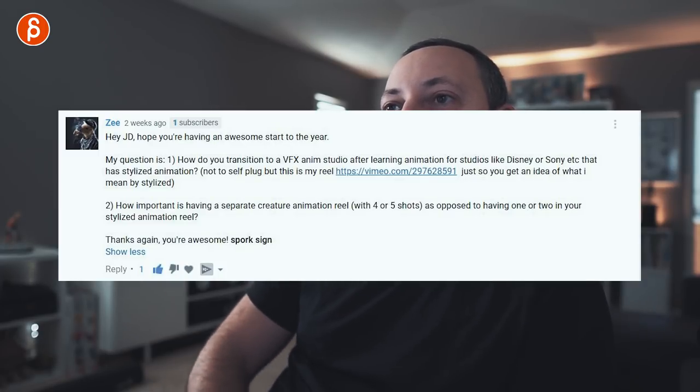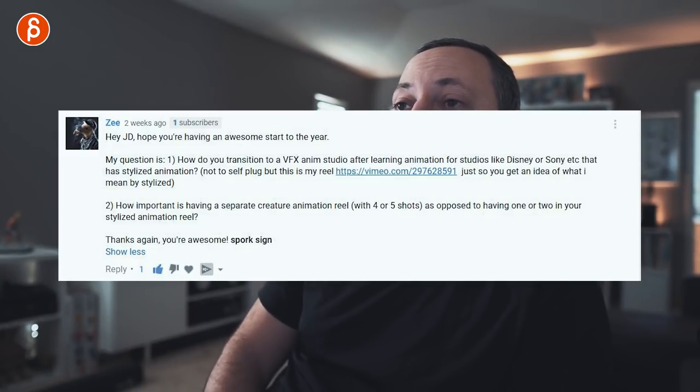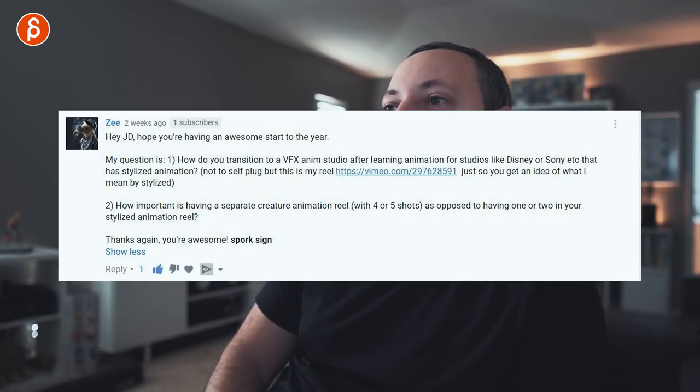Z is asking how you transition to a VFX animation studio after learning animation for studios like Disney or Sony that has stylized animation. That's a good question. I can't really answer that in terms of experience because I have stayed at a realistic studio for now 15 years. That being said, what you would have to do is prepare a reel that is fitting for that company. You would have to find exercises and ideas that fit that style — something more stylized.